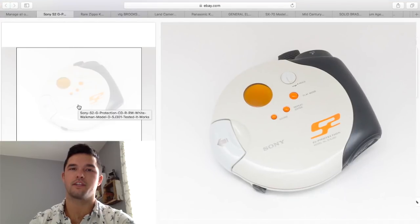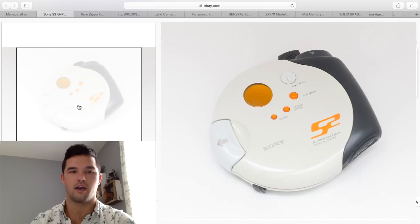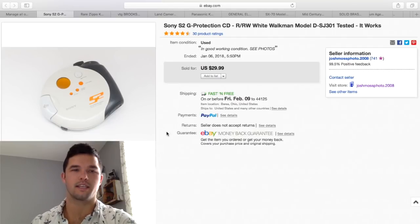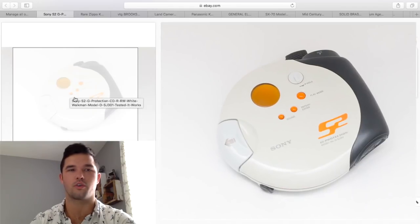I can't stress enough — vintage Sony products always sell, and they always sell pretty well, especially if they're tested. It doesn't take more than five seconds to test these — you throw in some AA batteries. If they blink and turn on, they're probably good. If you want to go the extra step, throw in a CD — you can find one at a thrift store for $0.50. I was looking for a quick sale and still got $29.99 free shipping with $3 invested. Sony CD players, voice recorders — anything Sony sells.